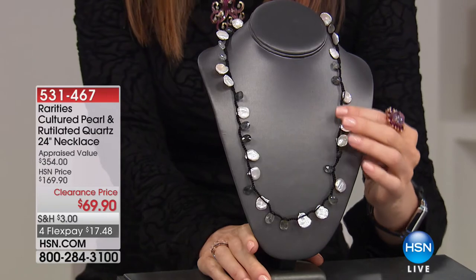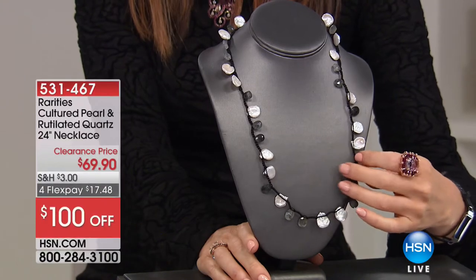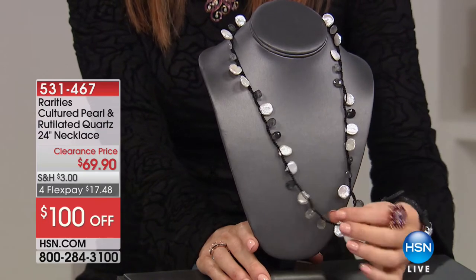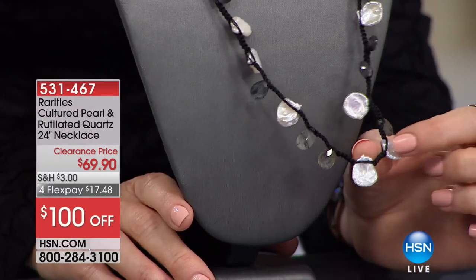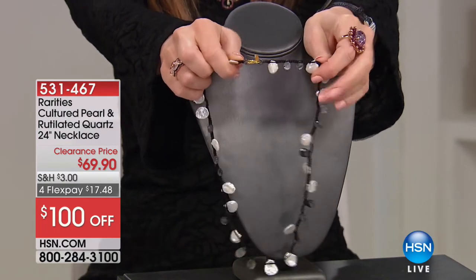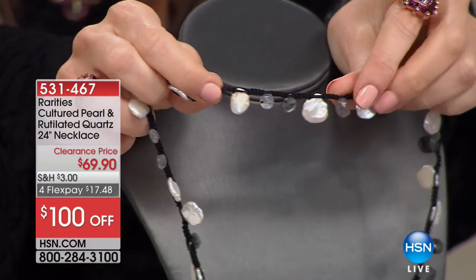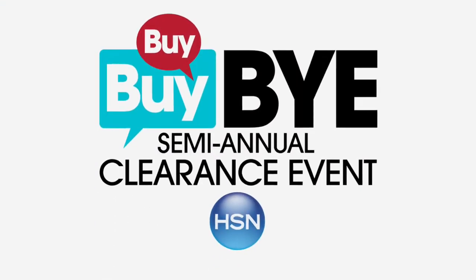Coming up — the Rutilated Quartz and Cultured Pearl 24-inch Necklace. Perfect for layering. $69.90 to get that perfect layering piece — or a great statement on its own. $17.48 on flex. It's $100 off and under $70 today. It's on macramé — that's hand-strung, hand-done macramé. This is that necklace that when you went on vacation you found one piece to remind you of the best vacation you ever had. For a lot cheaper than going on a vacation — just get the necklace.